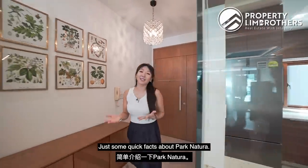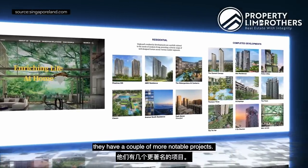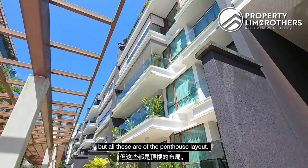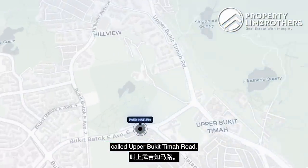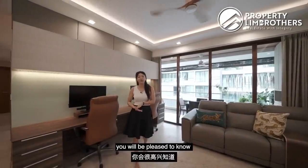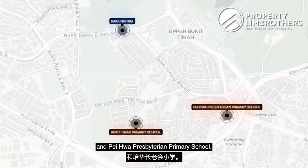Some quick facts about Park Natura: this is in District 23, a freehold project, TOP in 2011, built by developer Singlan. They have a total of 192 over units spread across four different blocks, all low-rise — the highest level is level 6, which are penthouses. Located off Upper Bukit Timah Road, right opposite Bukit Timah Nature Park, in between Hillview and Beauty World MRT stations. Walking distance to preschool, and within a two-kilometre radius there are five primary schools, notably Bukit Timah Primary and Pei Hua Presbyterian Primary.